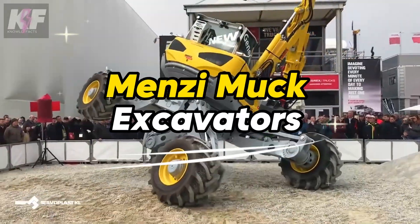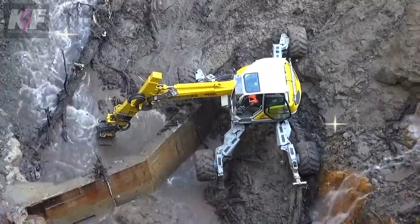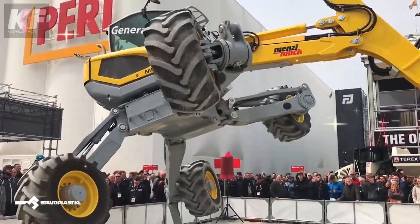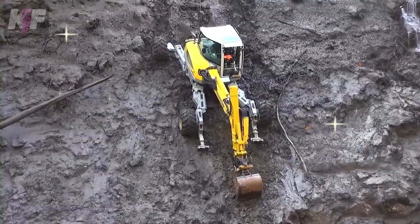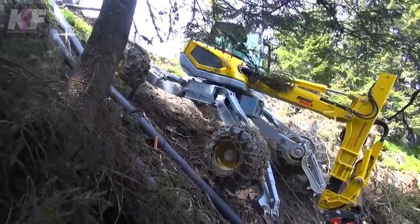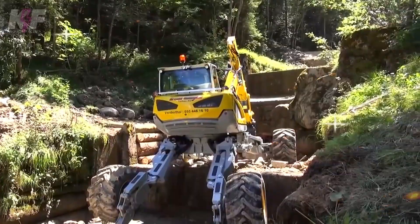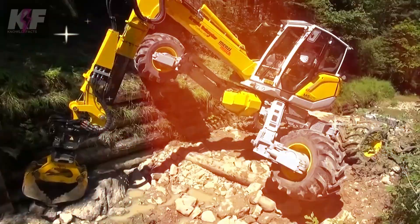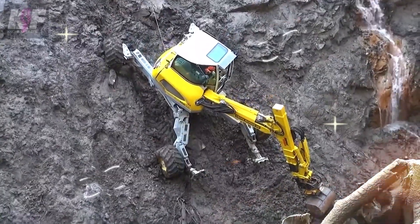Menzi Muk excavators stand out with their unparalleled adaptability and prowess in off-road conditions, thanks to their unique spider-like chassis featuring four telescopic legs. This innovative design allows them to excel where traditional excavators might falter — on slopes, uneven grounds, and soft surfaces — with adjustable legs offering excellent ground clearance and stability, making them exceptionally suited for navigating rocky terrains and steep inclines.